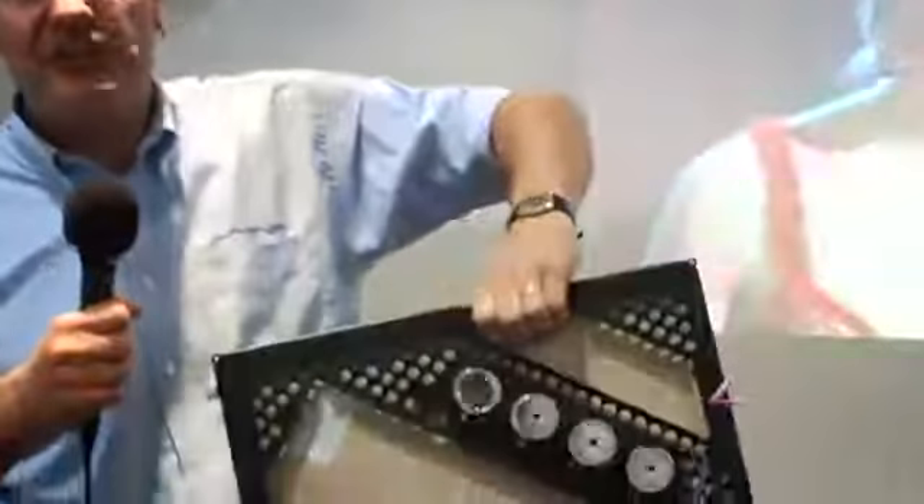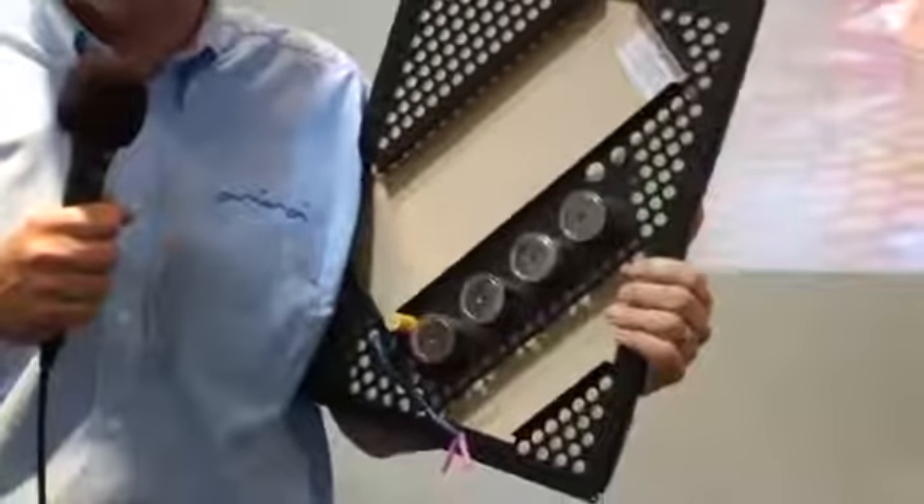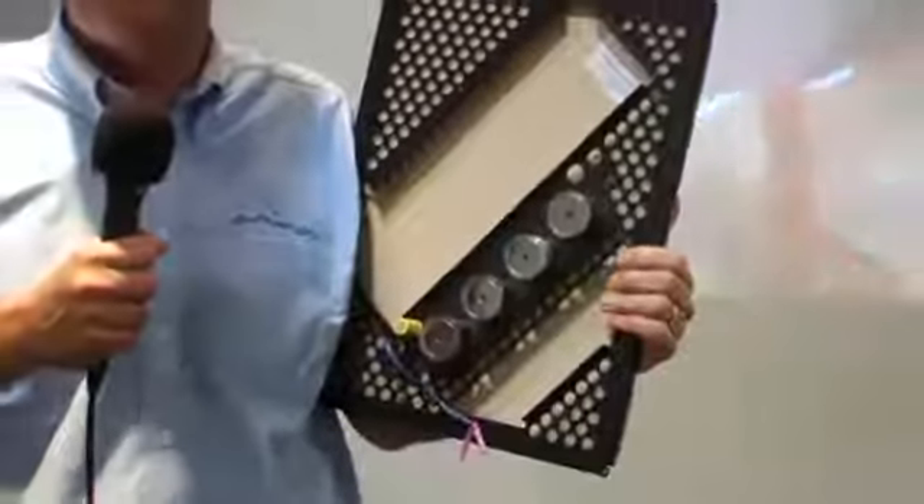This device has taken 15 years of research. It's actually a vibrational source loudspeaker, not a piston. That way it gets set into the wall — very quick, very easy — skimmed over with plaster, and you get a fantastic sound without actually seeing anything whatsoever.